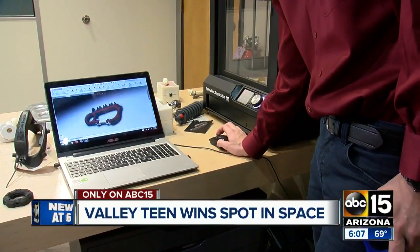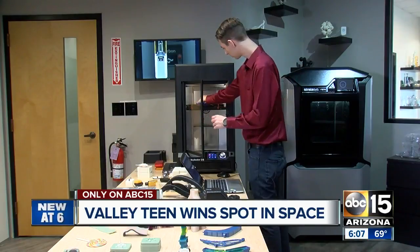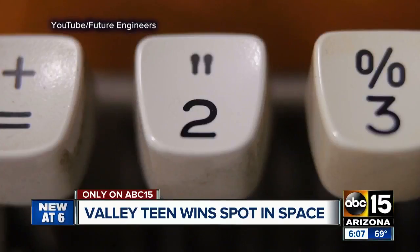Sometimes the simplest designs have the most complex functions. I designed what's called a carabiner tool clip. It's a carabiner that can clip to either yourself, a tool bag, or another part of the International Space Station, but it also holds tools on the side. 18-year-old Austin Suter designed the winning tool for the 2 for the Crew Challenge, a nationwide competition.